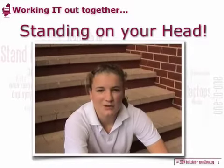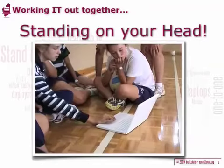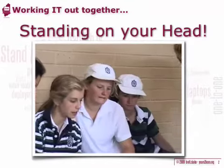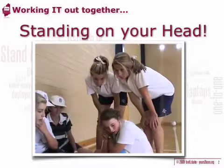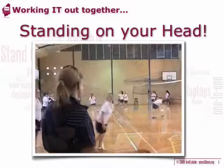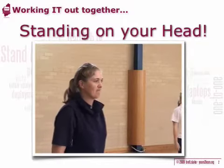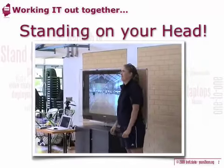I think the best thing about using all the technology at PLC is being able to use it in so many different sports. We use Dartfish to analyse what we're doing — film ourselves, watch what we're doing wrong, and then keep practising. We use it in PE Studies a lot; about 70% of our PE Studies lessons are actually theory, so we just analyse what we've done and improve that way.